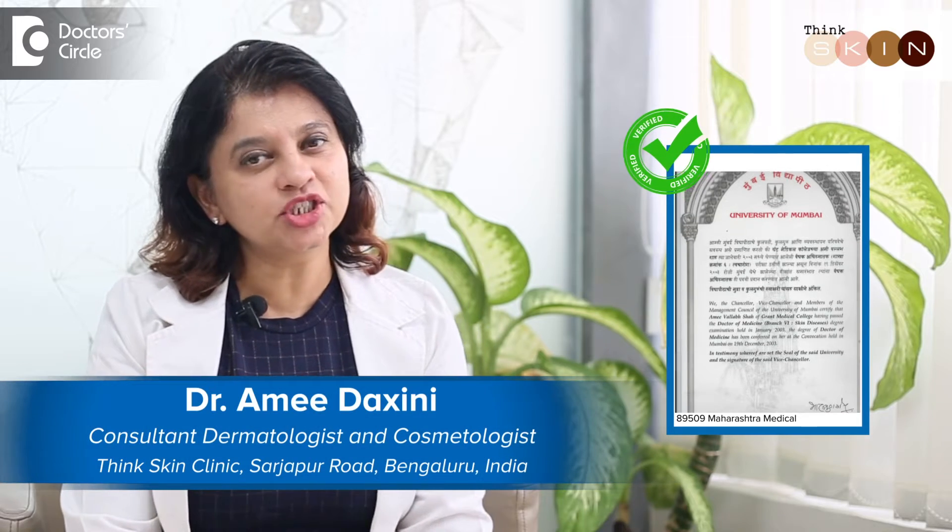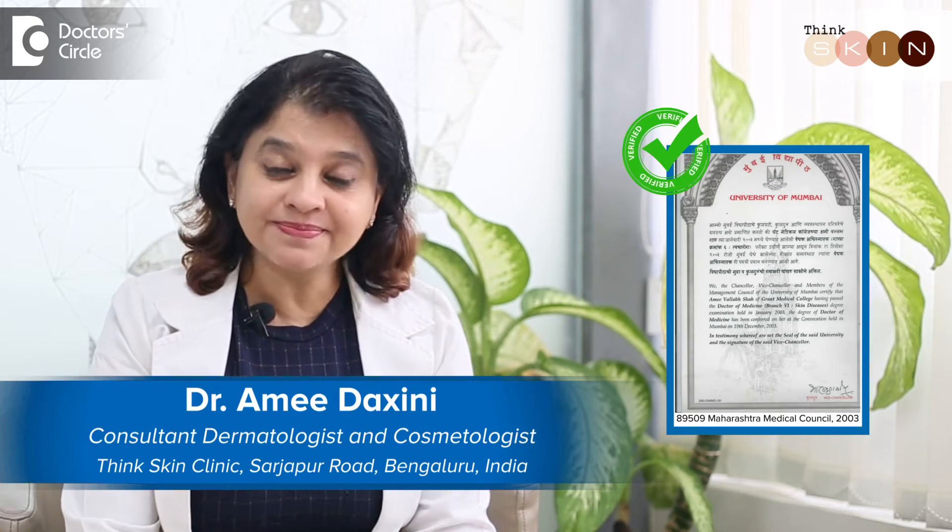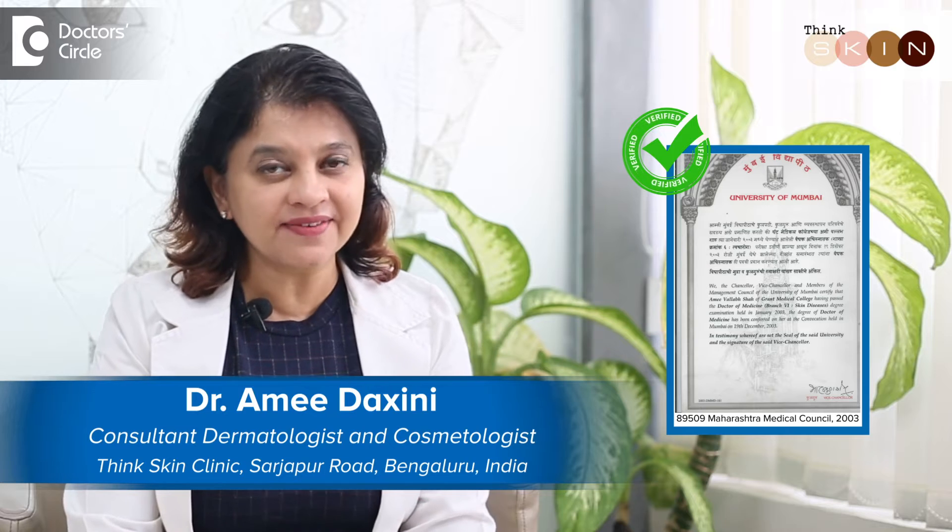Hi, my name is Dr. Amir Dakshini and I am an MD in Dermatology practicing in Bangalore. I have two clinics in Kasavanhalli and in Shantinagar — Kalthing's Skin Clinic.